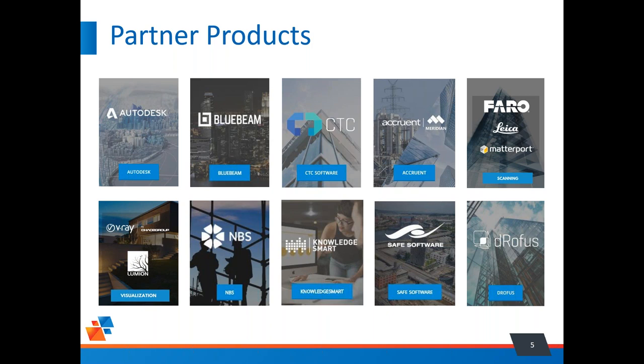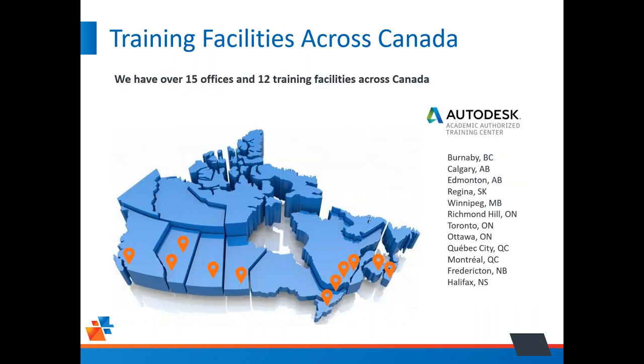We've got offices across Canada all the way from Burnaby to Halifax, Nova Scotia, with different training facilities all over Canada, as displayed on this slide.